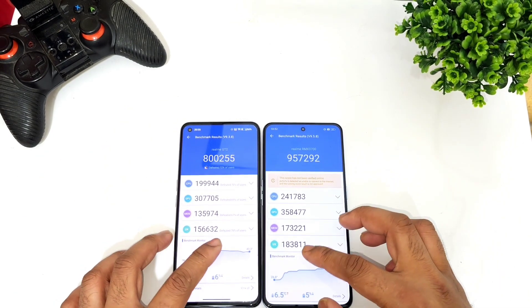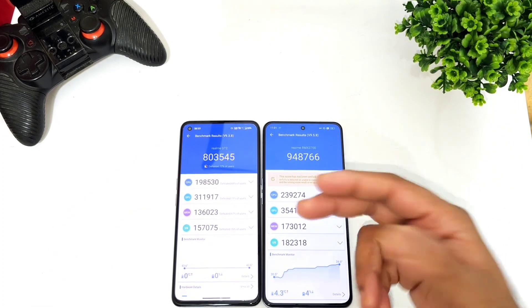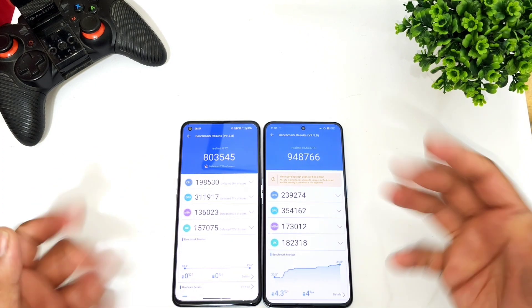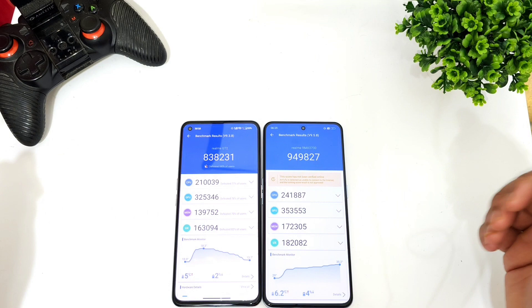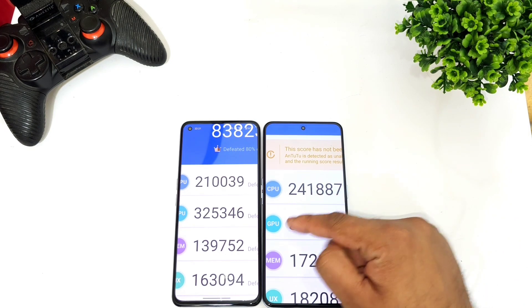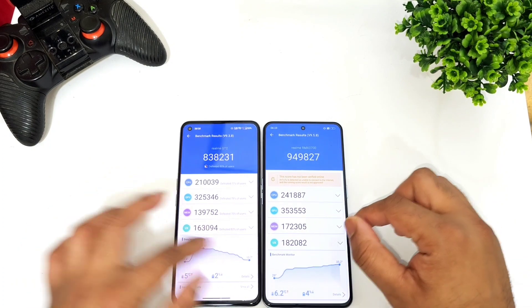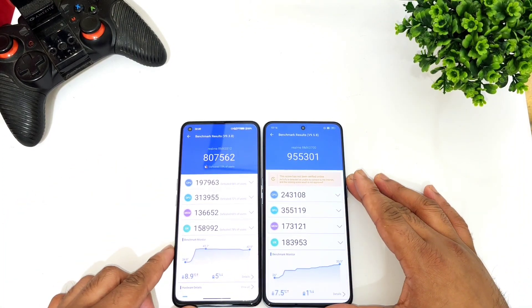These are the differences regarding the benchmark scores, as you can see clearly. It's 8 lakhs versus 9 lakhs 40,000 to 50,000 — overall there will be close to 1 lakh 50,000 difference between both processors in terms of benchmark scores. You can also take a look at the CPU and GPU scores — the CPU is slightly higher and the GPU is also slightly higher, as you can see.